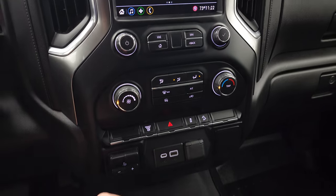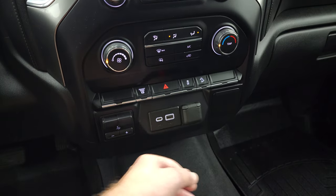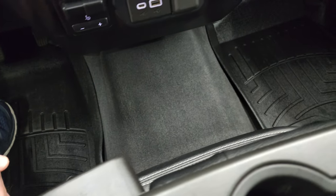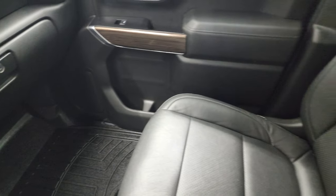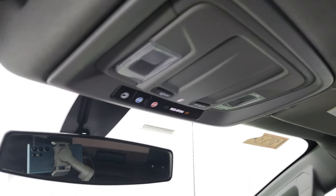Down here you have your climate controls, factory exhaust brake, factory brake controller, stability control, downhill assist control, USB, USB-C, and a 12-volt power point. The carpeting and floor mat on that side are in excellent condition as is the seat — no rips or tears. The headliner is in nice condition as well. You do get map lights and OnStar and SOS buttons in the mirror.